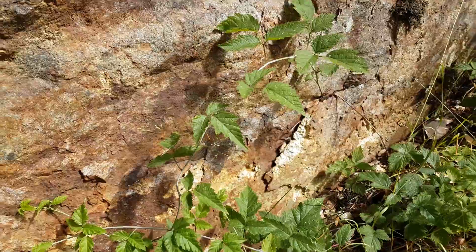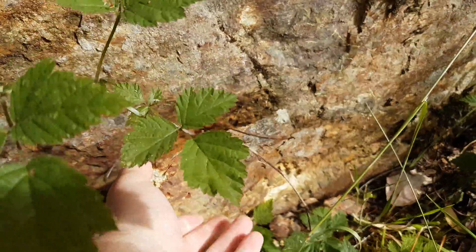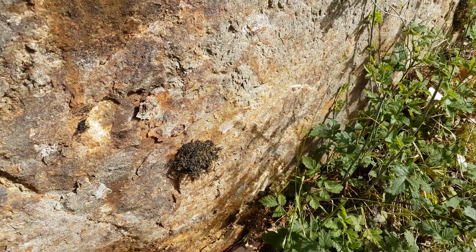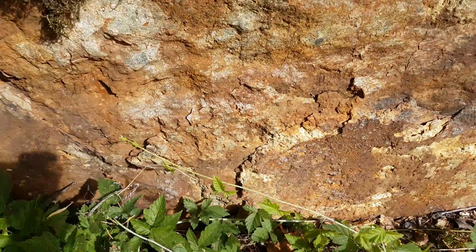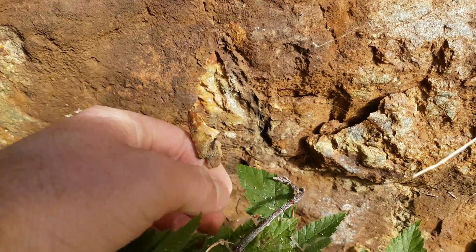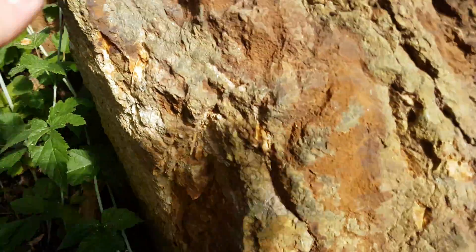Ten years all along this wall, all along down in there. So we'll chase this little zone here and take some samples. Probably send them in for ICP analysis and see what's in there.